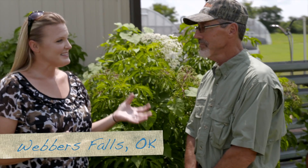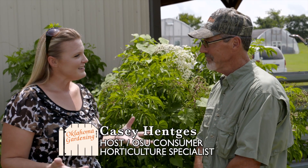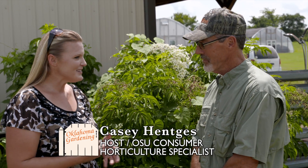I'm with Brent Matting. He is the owner of 360 Farms, and Brent, your farm is cited as an agritourism place. Can you tell us about 360 Farms?